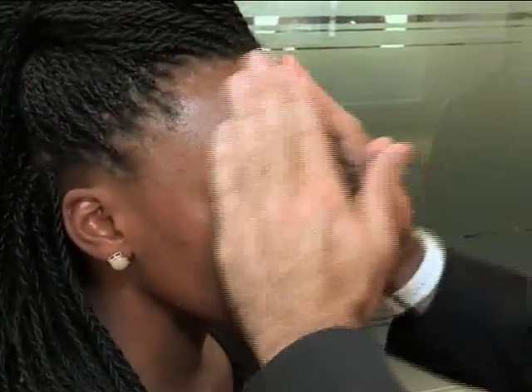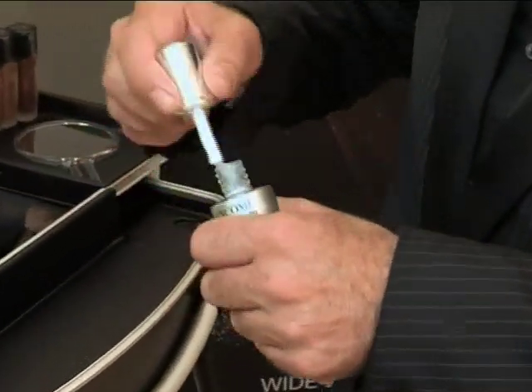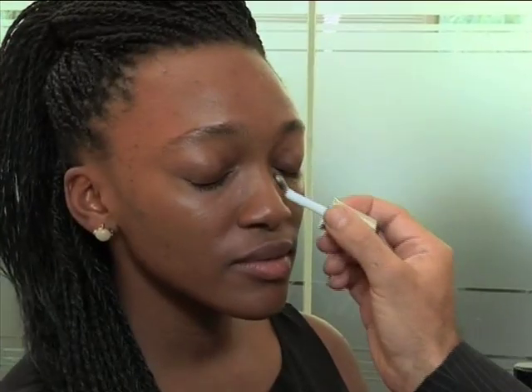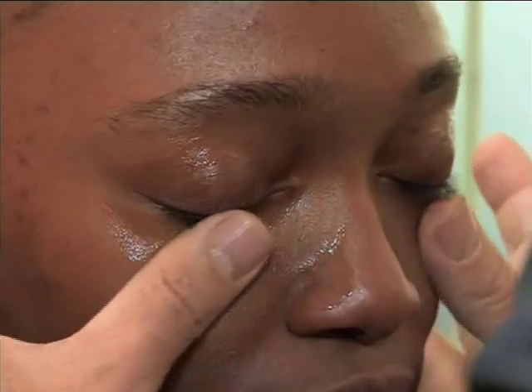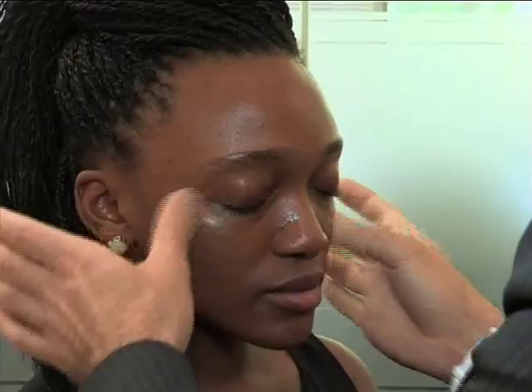Our next step is correcting skin texture. This daily moisturising fluid called Vision SCX helps to correct skin texture, reduce pores, and work on wrinkles as well. Our final step in skin prep is the eye area. The product I'm going to use is called Genifique Light Pearl. It has a surgical steel pearl used to massage around the eye area. It's going to brighten the eye area, reduce puffiness, and keep those lines away. Once I've applied the product on both eyes, I use my fingertips to massage it in.